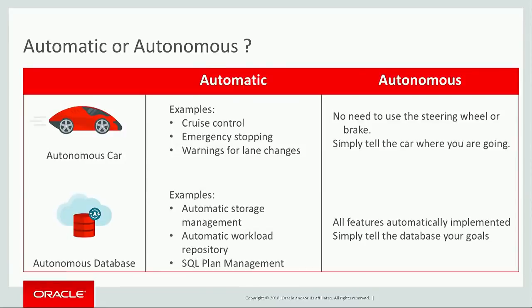The Oracle database has spent decades building more and more automatic and automated features. We have automatic storage management, automatic workload repository — dozens of features where the Oracle database has become simpler and more automated. But autonomous data warehouse takes it to another level. Just as an autonomous car drives itself, autonomous data warehouse manages itself. And this is really a qualitatively different experience for running a database. And this is what we set out to design.